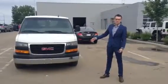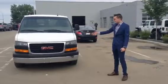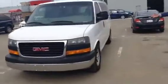Hey Dion, it's Dominic here from LA Mass and today I'm going to be showing you this gorgeous 2014 Savannah van that we talked about. It's a 5.3 litre and it's white in colour, just like we talked about.